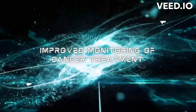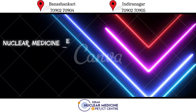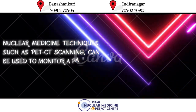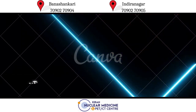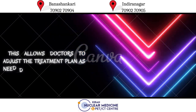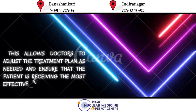Improved Monitoring of Cancer Treatment. Nuclear medicine techniques, such as PET-CT scanning, can be used to monitor a patient's response to cancer treatment. This allows doctors to adjust the treatment plan as needed and ensure that the patient is receiving the most effective treatment.